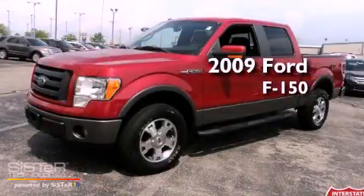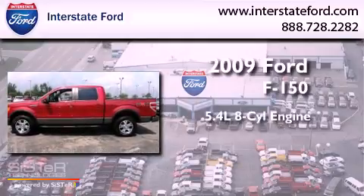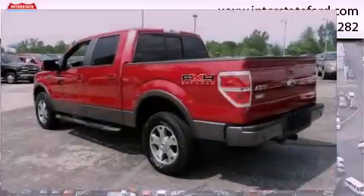This is a 2009 Ford F-150. It features a 5.4-liter, eight-cylinder engine, an automatic transmission, and four-wheel drive.